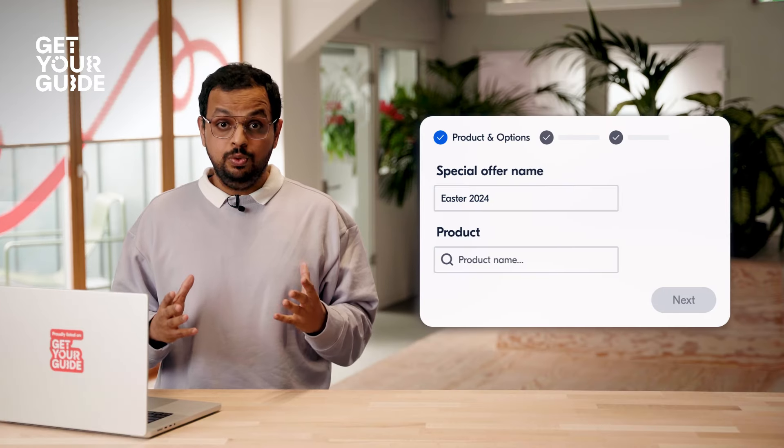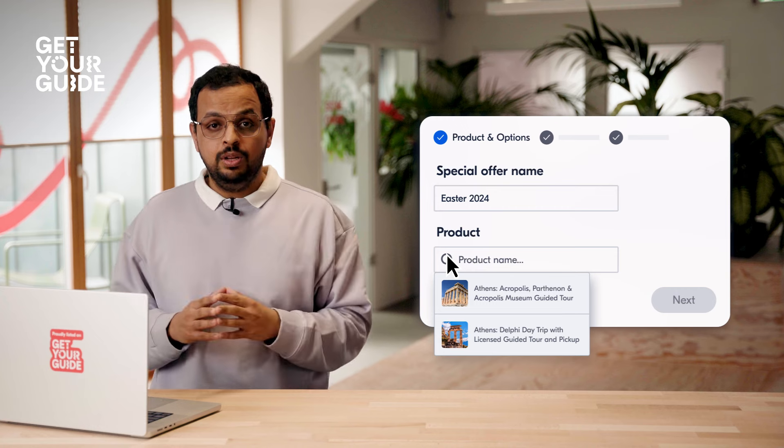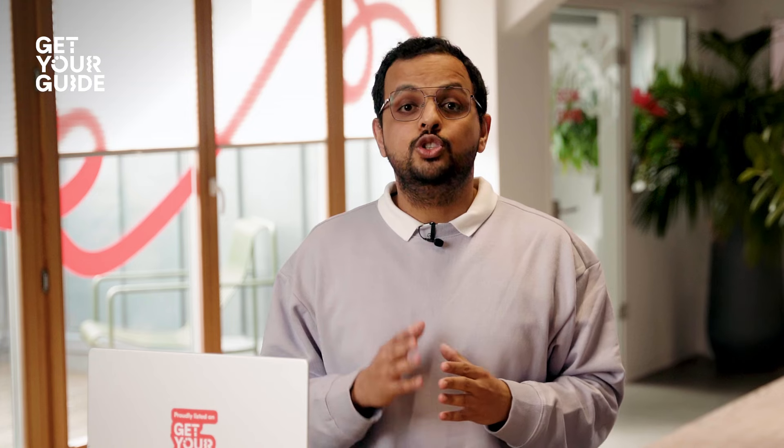We also took a fresh look at this feature to give you full control of which activities get a special offer and when. So it can be a specific activity or your whole catalog — the choice is yours.